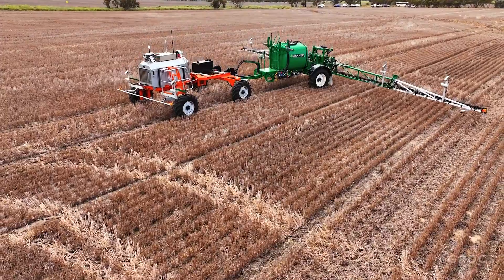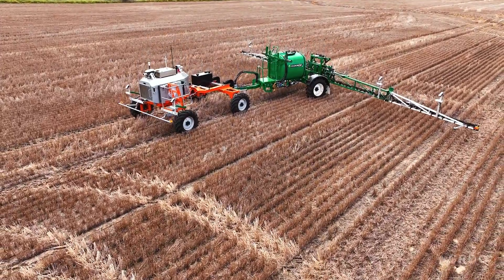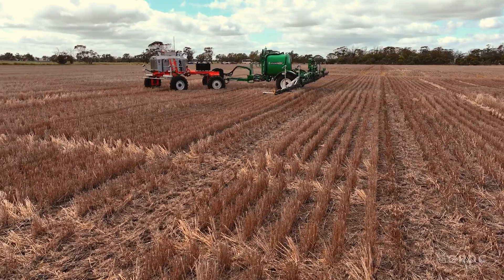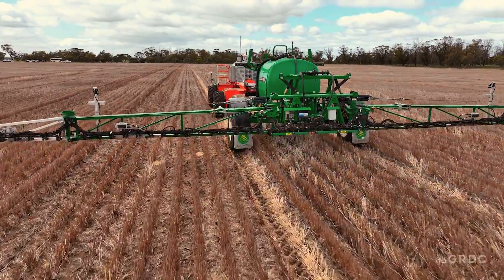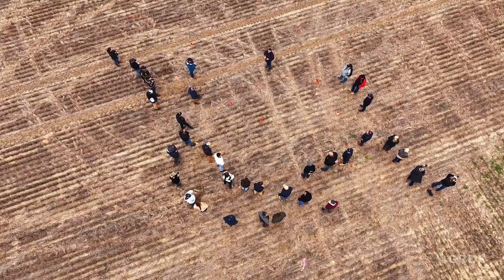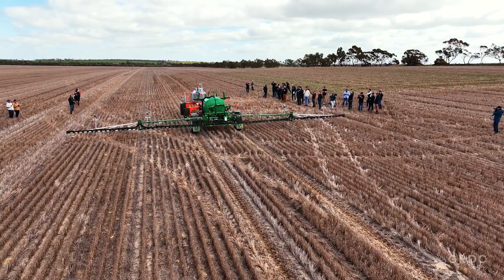With a passion for peer-to-peer learning, Brad was keen to showcase the potential of automation in agriculture, putting the Swarmbot on show at a field day held on his farm as part of the 2023 Australian Precision Agriculture Symposium. We need to get out there, get back to basics, go and kick the dirt, pick up the dirt.